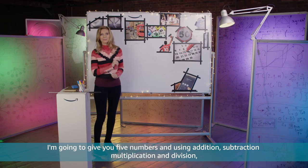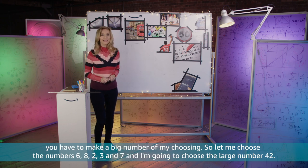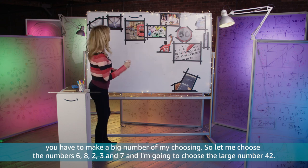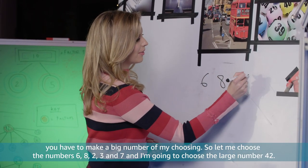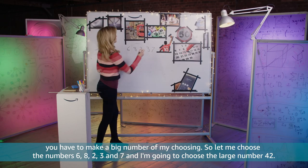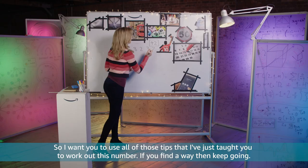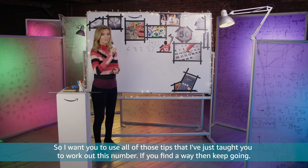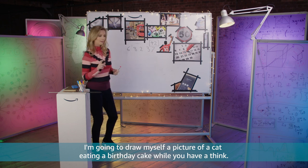I'm going to give you 5 numbers and using addition, subtraction, multiplication and division you have to make a big number of my choosing. So the numbers are 6, 8, 2, 3 and 7, and I'm going to choose the large number 42. I want you to use all of those tips that I've just taught you to work out this number. If you find a way, then keep going — I'm going to draw myself a picture of a cat eating a birthday cake while you have a think.